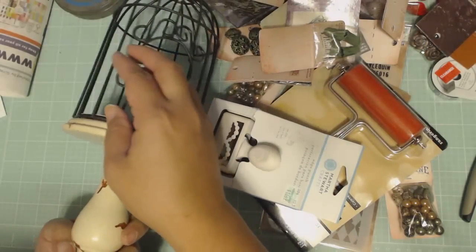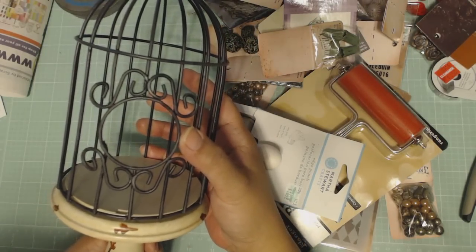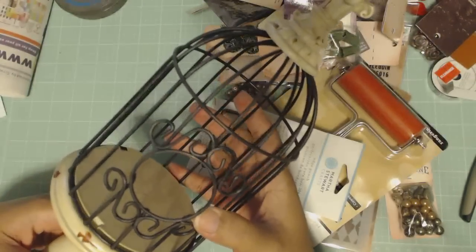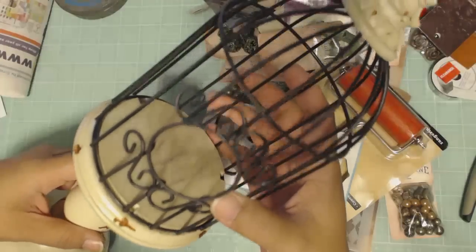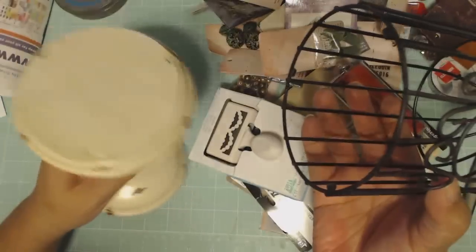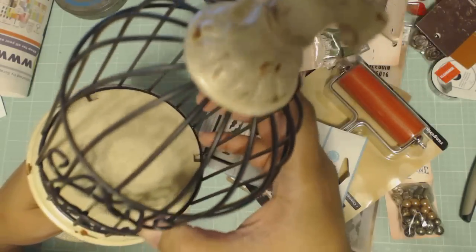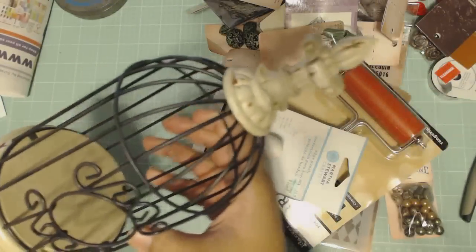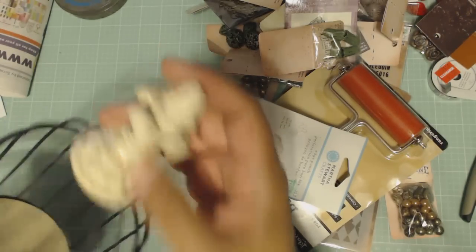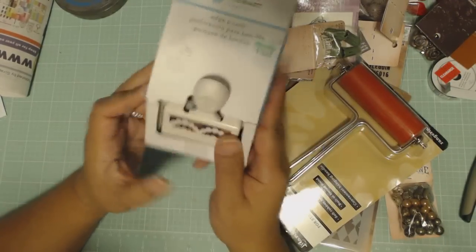I forgot to show you this from Michaels — these were 75% off. They've been around for a while. The lid does come off, which is kind of nice so you can do your decorations, then put the lid back on and spin it around and it won't come off. I love the color.